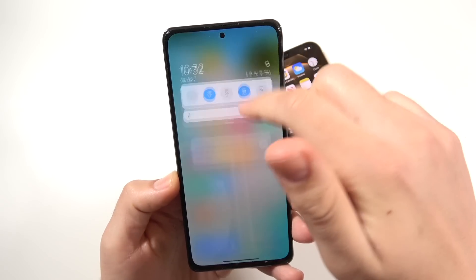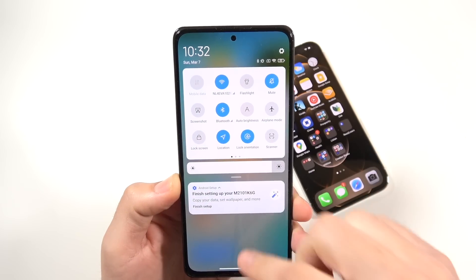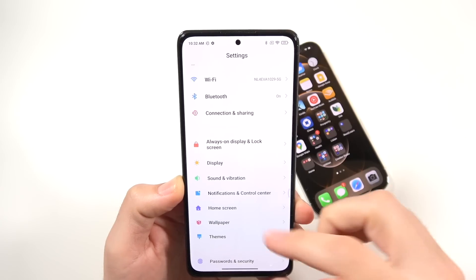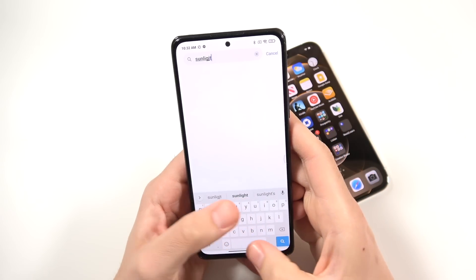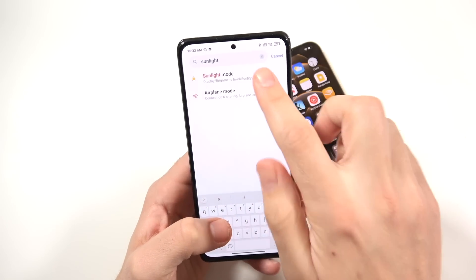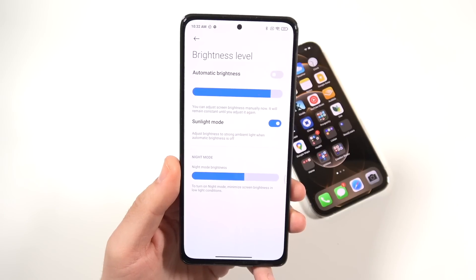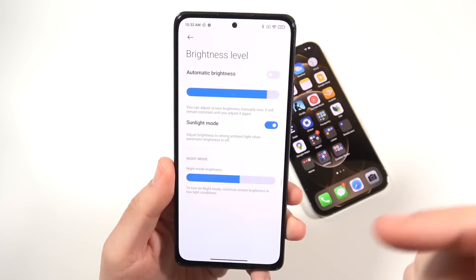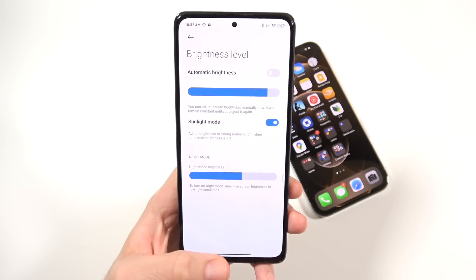What's really nice is that for this money, this display gets plenty bright. It has a sunlight mode — if I go here and type in sunlight mode, it can really crank up outside and I have no trouble seeing it. This is a problem that plagues a lot of mid-range phones — you just can't see them outside sometimes. But on this one, no problem whatsoever.